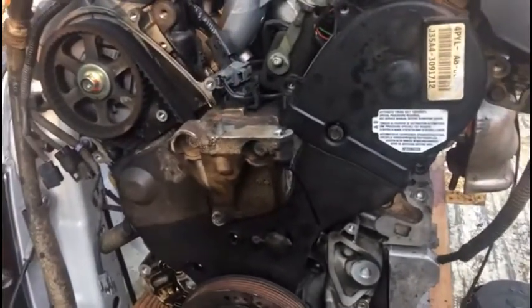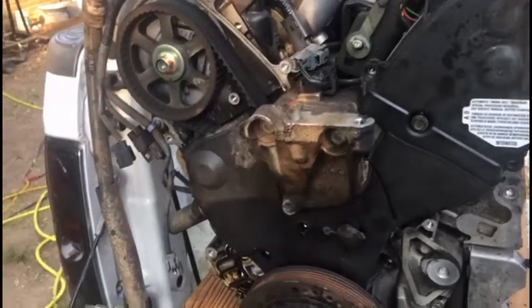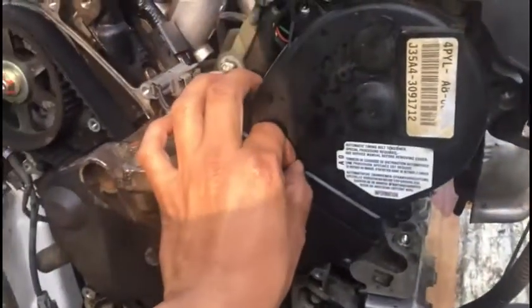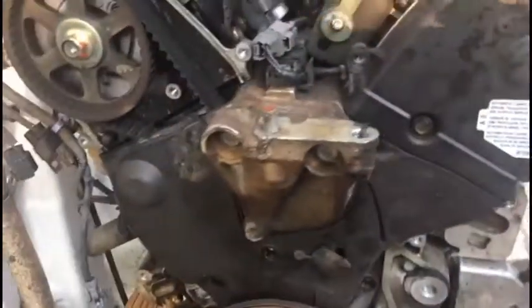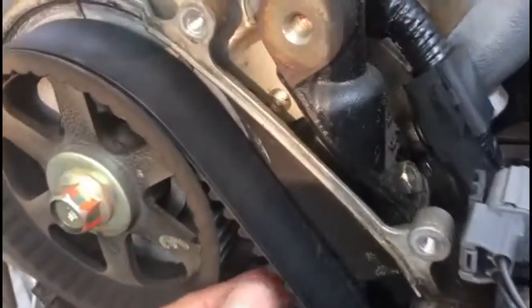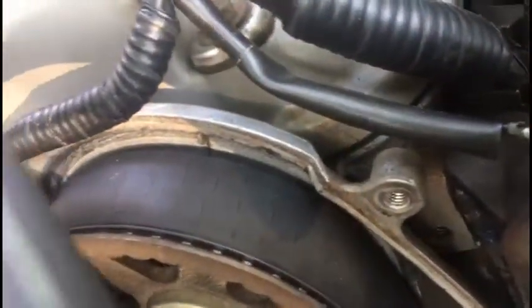Just for you to think that it might not be necessary to do it — I'm making this video to show you the reasons why these people will tell you to do that. Look at this timing belt — this timing belt is about to go. You can see it's about to go.